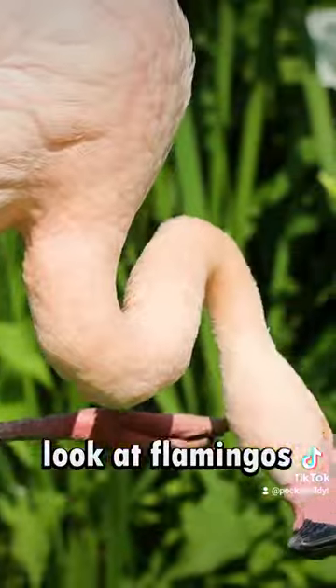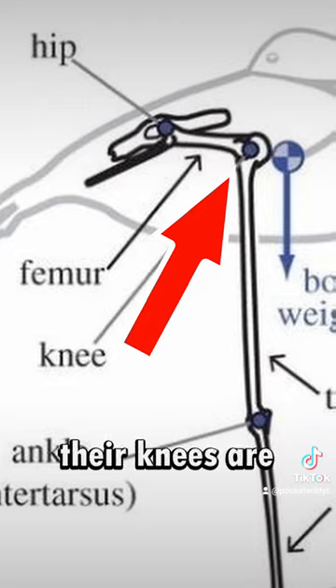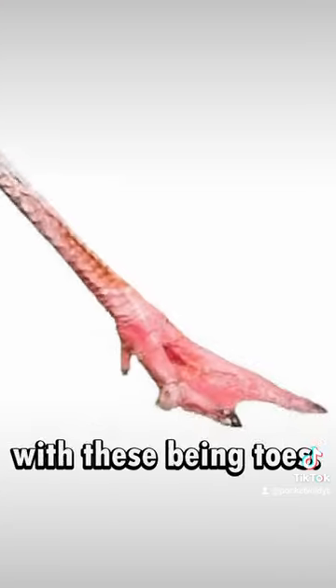Another neat fact that may change how you look at flamingos is that what you see bending on their legs isn't their knees — that's an ankle. Their knees are hidden by their feathers, and their legs actually function very similarly to ours if you imagine this as a foot, with these being toes.